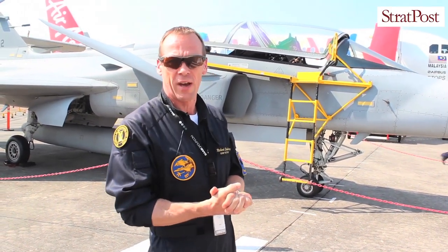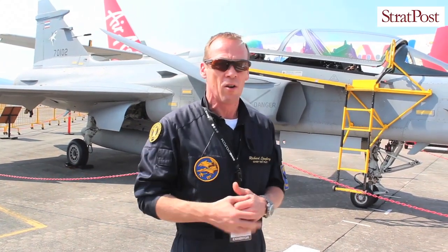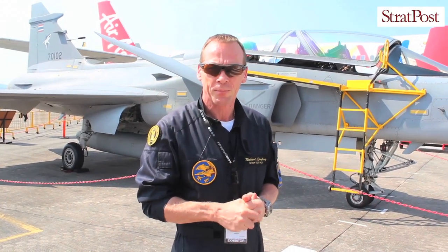In front we have the Saab radar PS05, a high performance radar for air-to-air and air-to-ground. This aircraft is a truly multi-role aircraft, so it can do all the missions in air combat — air-to-air or air-to-ground — or if you fit it with a reconnaissance pod it can do reconnaissance missions as well.